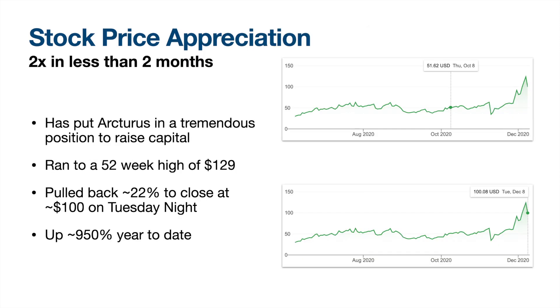Let's talk real quick about the appreciation in stock price and the more recent moves. October 8th is when I posted the first video, and the stock price was at about $50. It appreciated a bit from there before falling off a cliff around earnings — more on that later. It had a straight shot from about $35 all the way to the 52-week high of $129, before dropping about 22% yesterday and another 12% today to close at about $89 a share, which is still up 790% for this year.